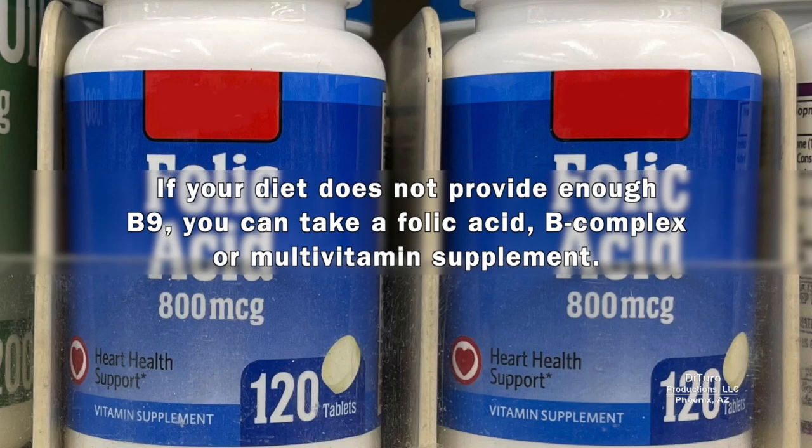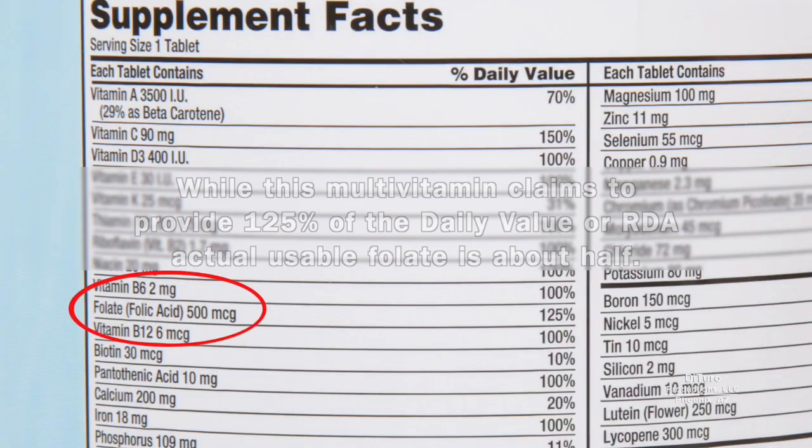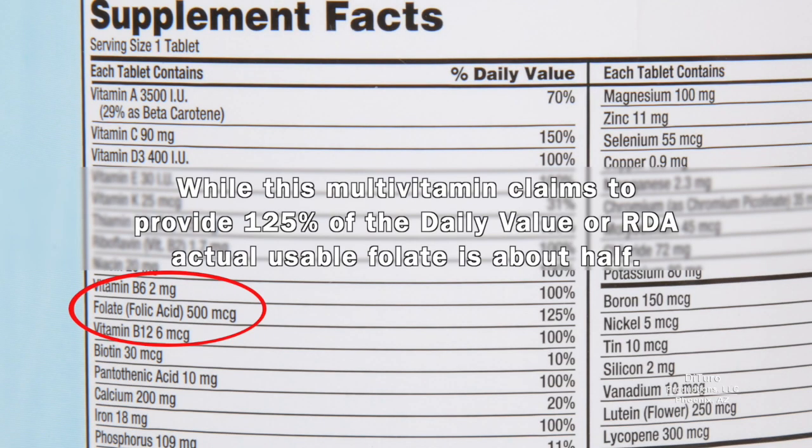If your diet doesn't provide enough B9, you can take a folic acid, B-complex, or multivitamin supplement. While this multivitamin claims to provide 125% of the daily value, or RDA, actual usable folate is about half.